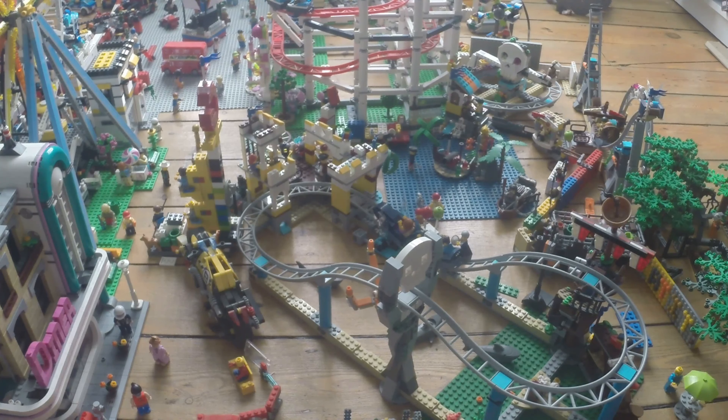Next question: what is your first name? Well, the channel is called Dan's Theme Park, so my first name is Dan. Next question: what's the most expensive LEGO build? It's going to have to be the roller coaster, costing £300 on LEGO.com.